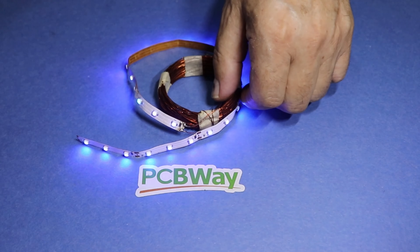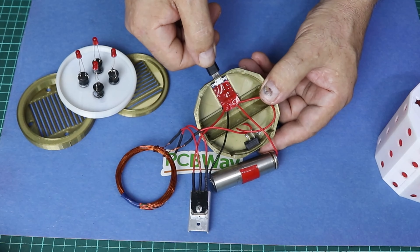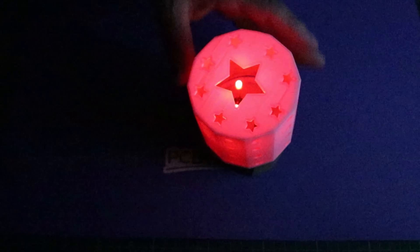Resonance and heat: in resonant wireless energy transfer systems, heat can be generated during the energy transfer process, potentially causing localized temperature increases. Proper design and thermal management are crucial to minimize any potential risks. Interference: wireless energy transfer systems, especially those using radio frequency technology, may interfere with other electronic devices in the vicinity. Regulatory agencies have established standards to mitigate interference issues.